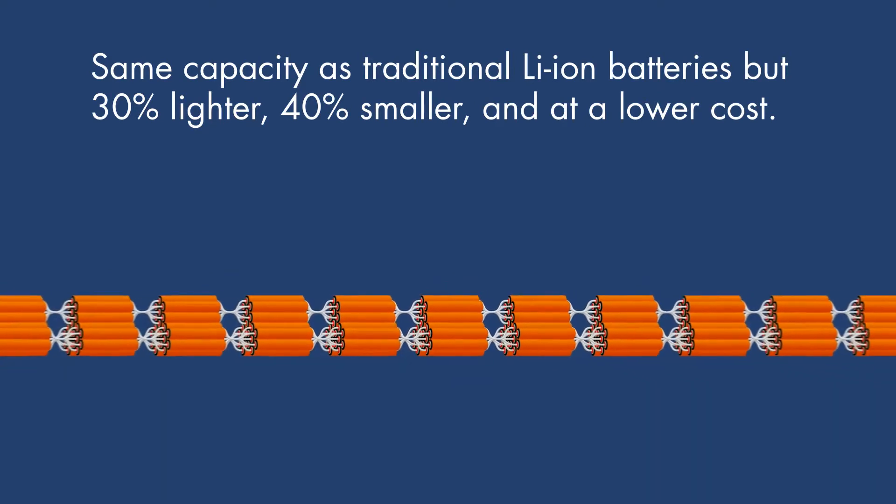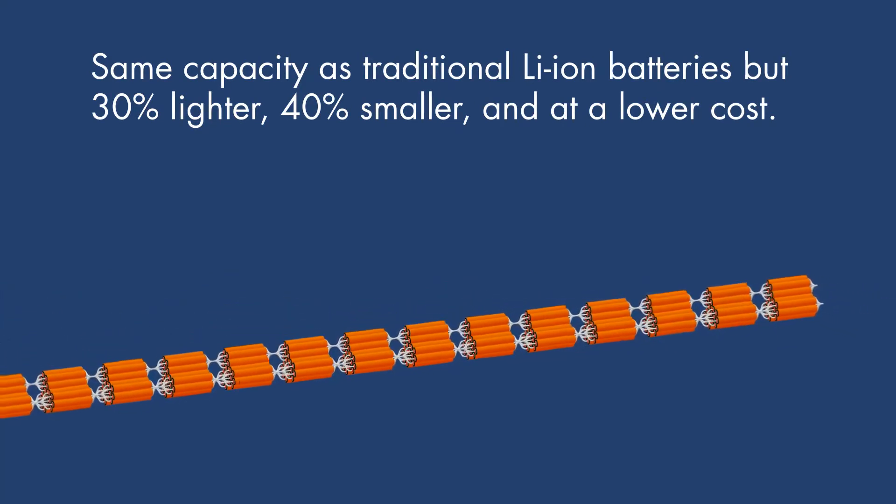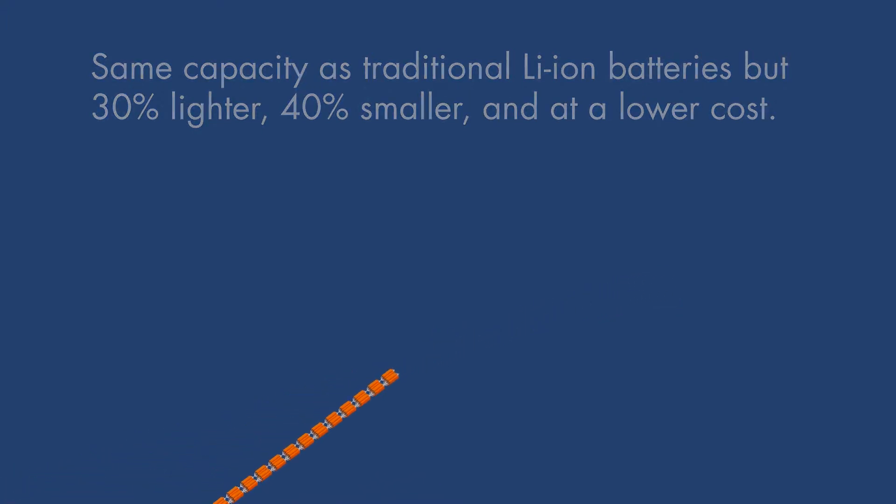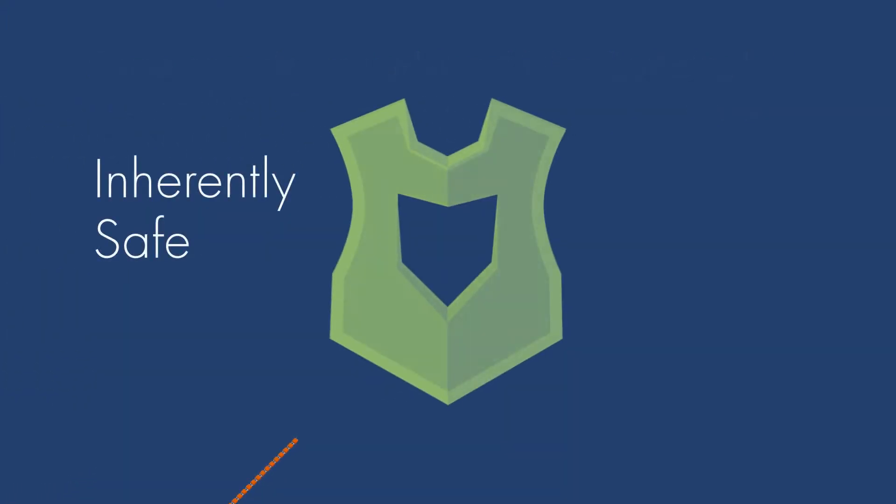Our solid-state batteries offer a higher energy density at lower cost than other lithium-ion batteries. And, because our battery contains no flammable components, it is inherently safe.